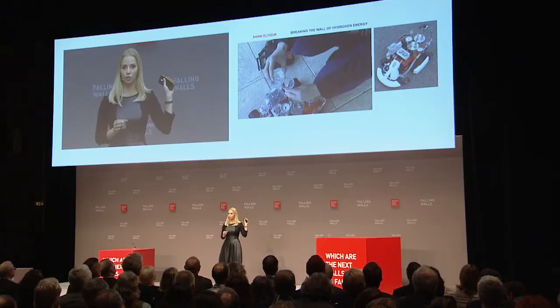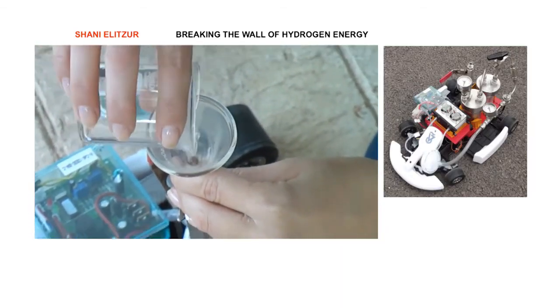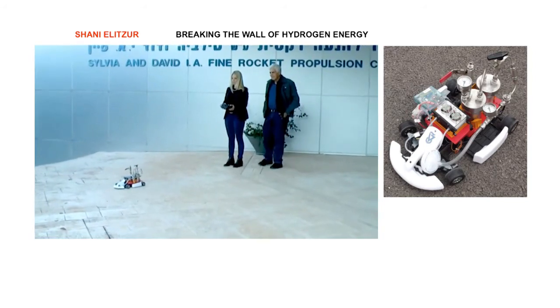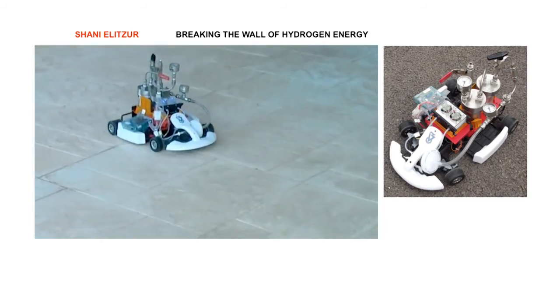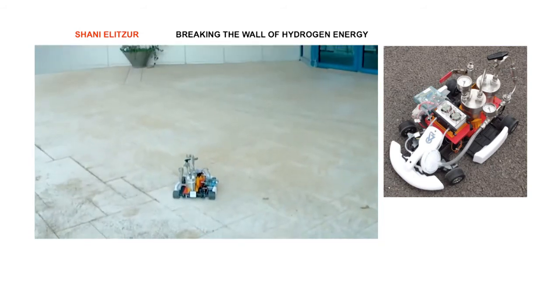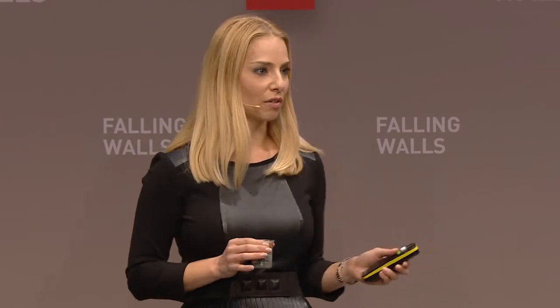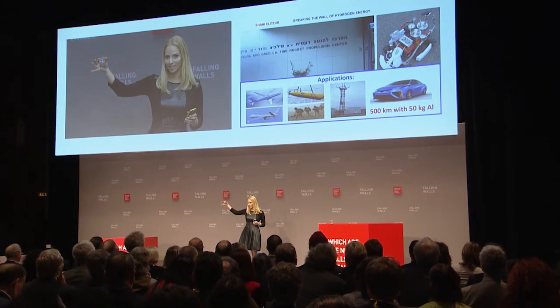The electric energy stored here can reach 2,200 watt-hours per one kilogram of aluminum. And even when we include the weight of the whole system, we still get a much higher value than batteries. This technology has a wide variety of applications, including electric cars, autonomous vehicles, emergency generators, and auxiliary power for commercial aircraft. Application of this technology can break the walls of hydrogen energy.